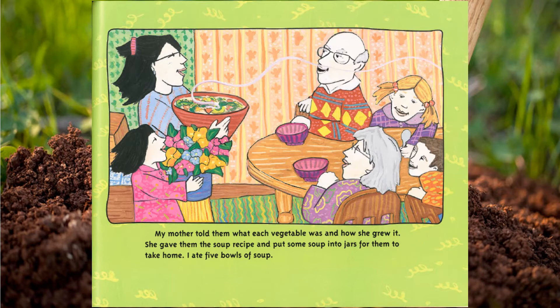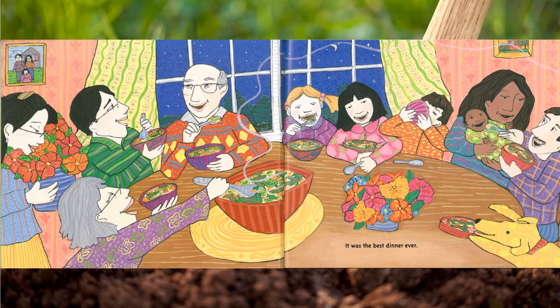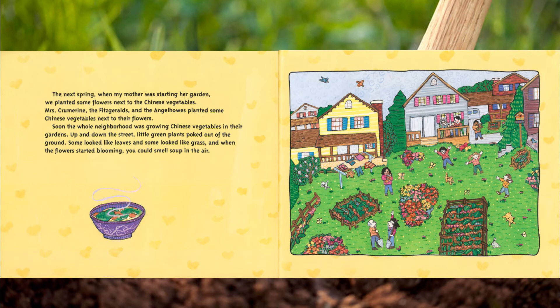I ate five bowls of soup. It was the best dinner ever. The next spring, when my mother was starting her garden, we planted some flowers next to the Chinese vegetables.